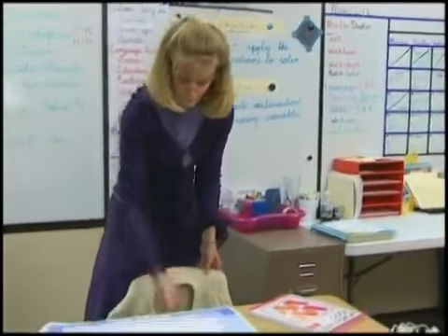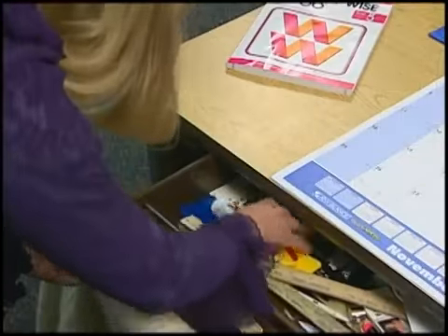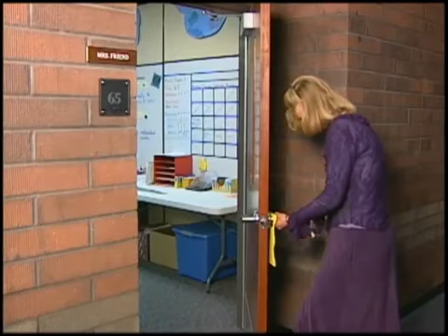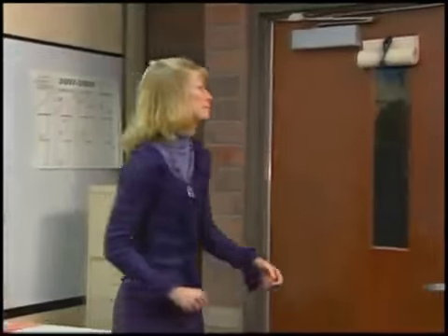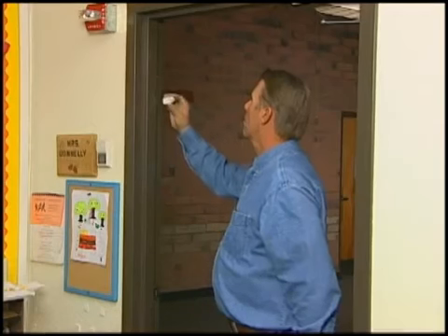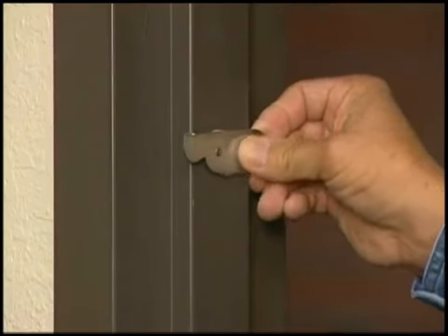SchoolSafe can save precious seconds when time matters most. It eliminates hallway exposure, allows doors to be locked quickly from the inside, and it is inexpensive and easy to install.